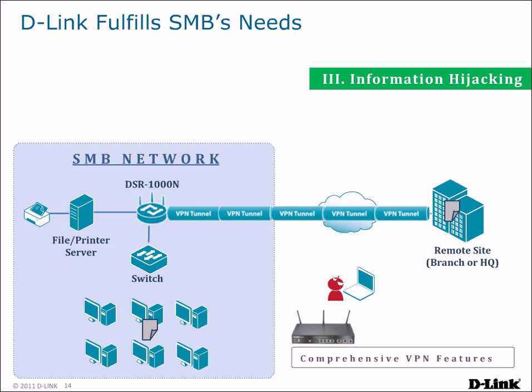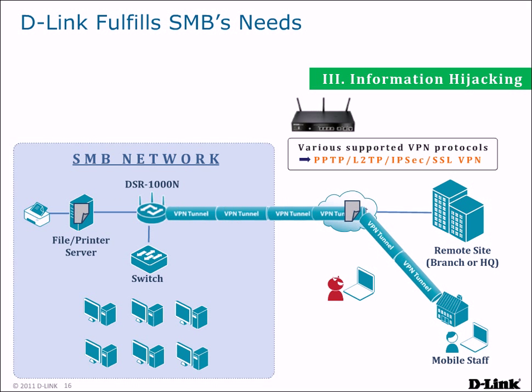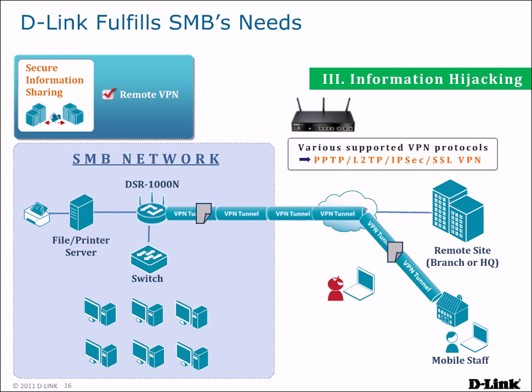DSR routers are armed with comprehensive VPN features, allowing VPN tunnels to be created between headquarters and branch offices, preventing outsiders from hijacking your traffic. Mobile and telecommuting staff can also create secure connections to your network. DSR routers allow your remote users to create VPN tunnels and support various VPN protocols, including SSL VPN, which allows remote users to create a VPN connection without requiring client software to be installed. DSR routers provide your remote users with secure information sharing, allowing them to get the company resources they need without the threat of information hijacking.